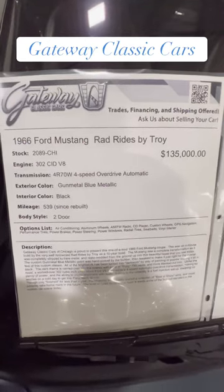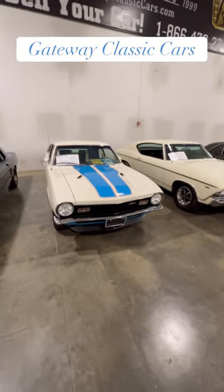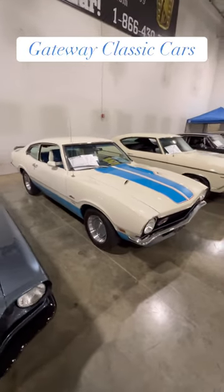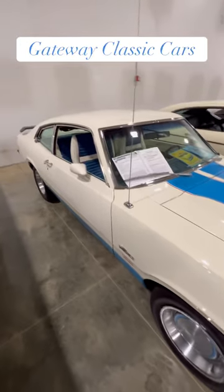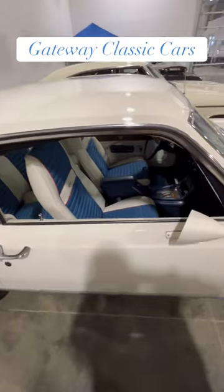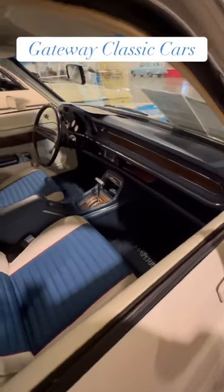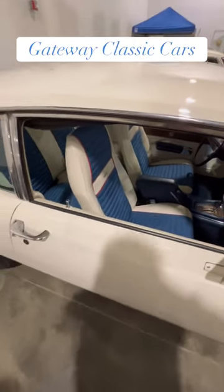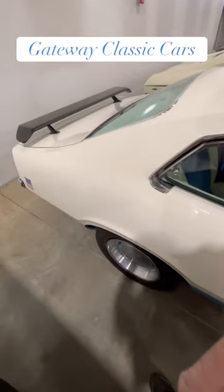Now here we go — this is a Ford Maverick. This thing is a legendary car because this is the car with a 302 that almost put the Mustang out of business. Nobody would have thought that, but these were so affordable — they were cheaper than a Mustang, and you could get a really great interior and all kinds of options without paying the Mustang price. And you got a 302 in here, which made it a muscle car — unbelievable.